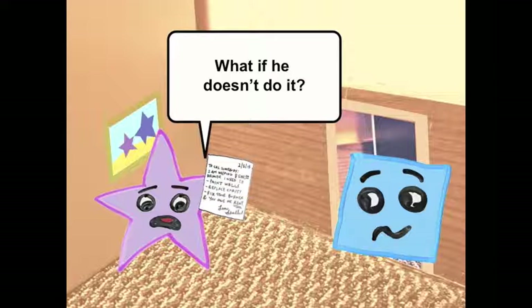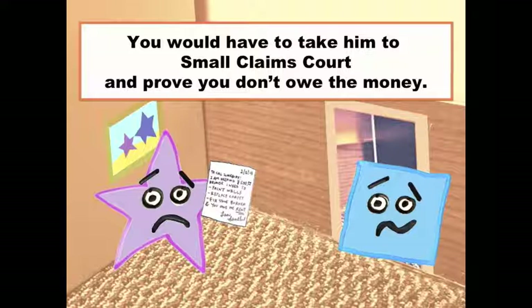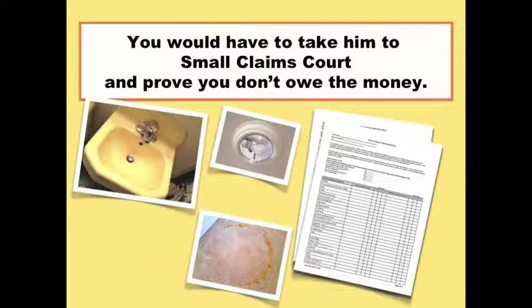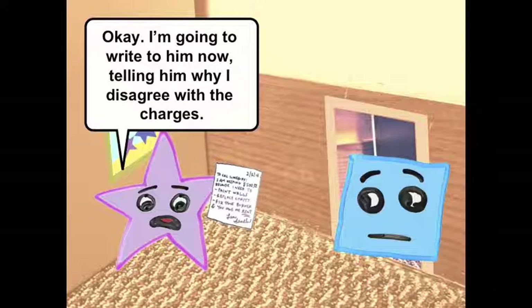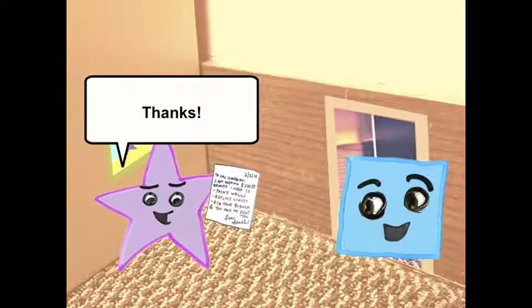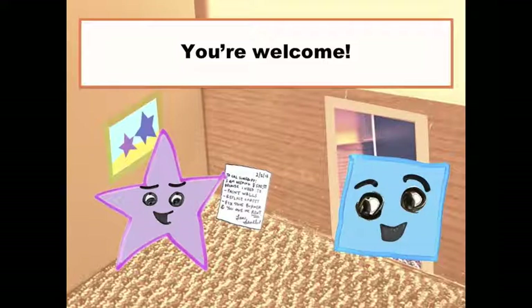What if he doesn't do it? Well, you would have to take him to small claims court and prove that you don't owe the money. You should make sure to keep any pictures or videos that you took of the apartment before you left, and a copy of that checklist. I'm going to write to my old landlord now, telling him that I disagree with the charges and why. Thanks! You're welcome.